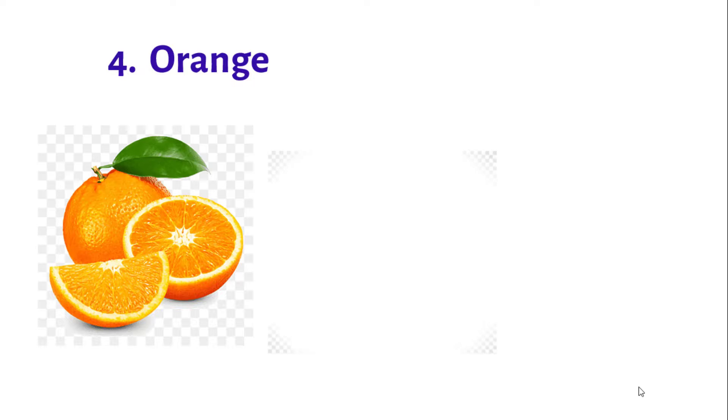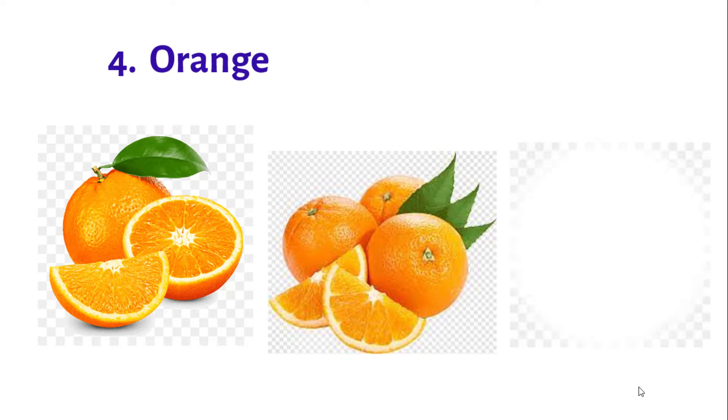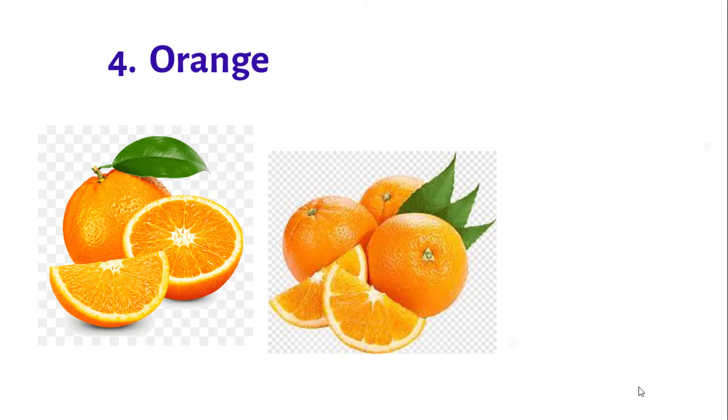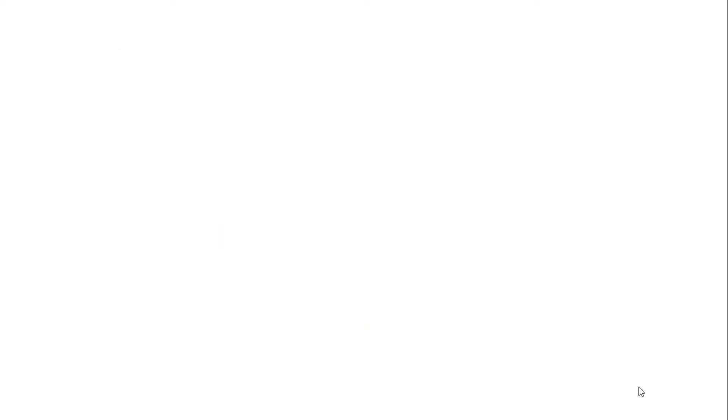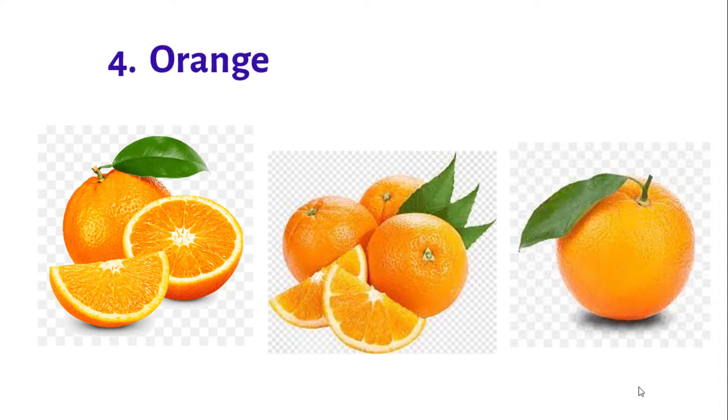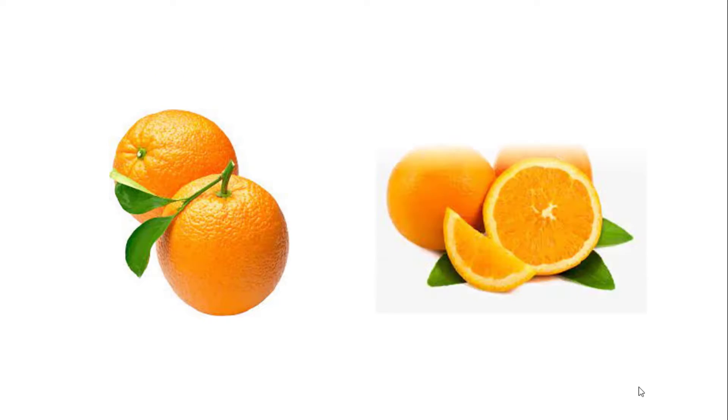Number 4: Orange. Oranges are known for their high concentrated vitamin C content, providing 91% of the DV — that is, daily value — in a single fruit. They are also high in potassium, folate, and vitamin B1.